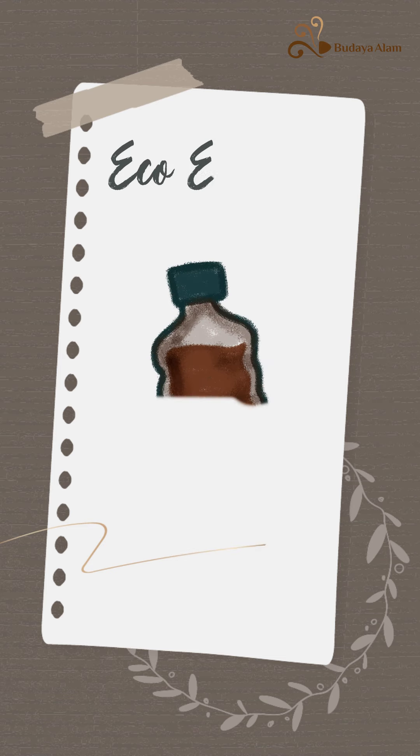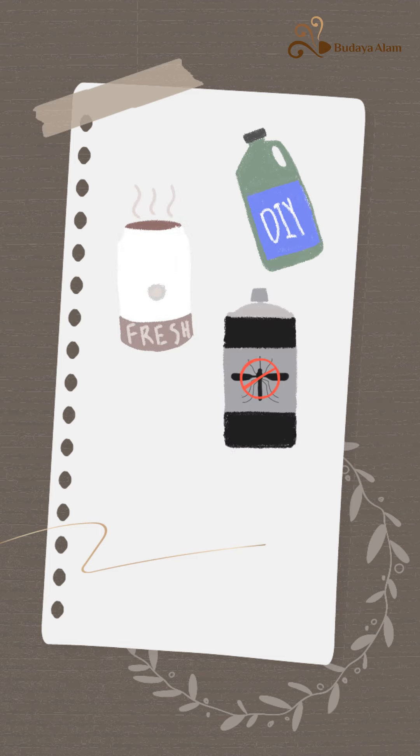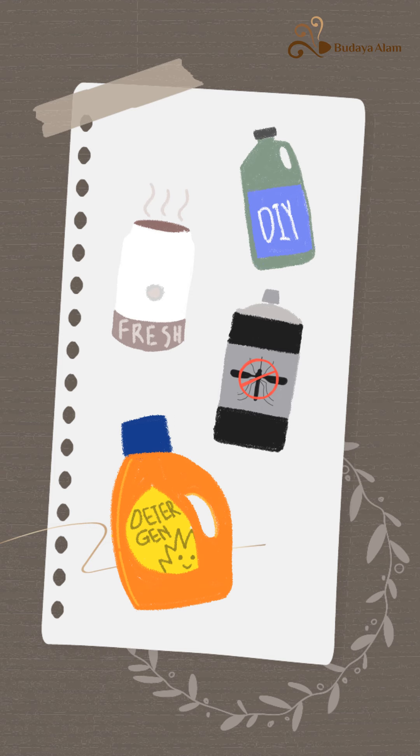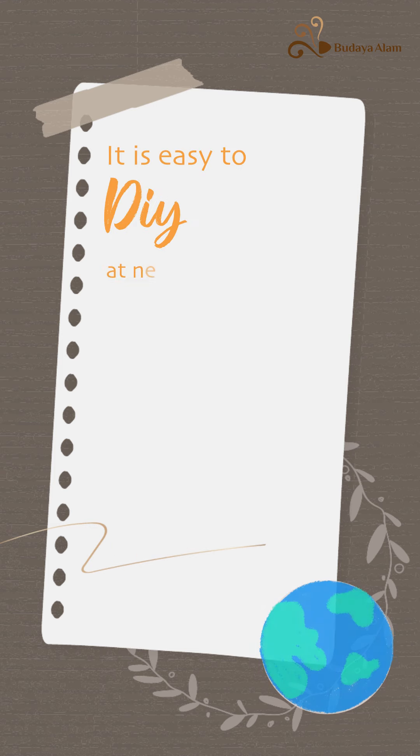Let EcoEnzyme be your best household helper: general cleaner, air purifier, insect repellent, laundry cleaner, car care, and organic fertilizer. It is easy to DIY at a reasonable cost.